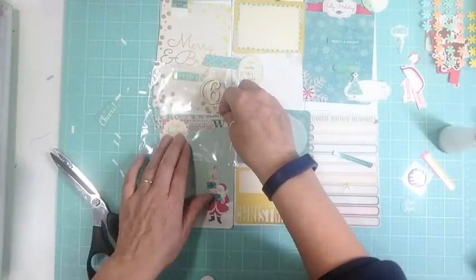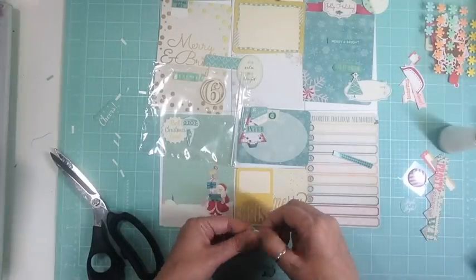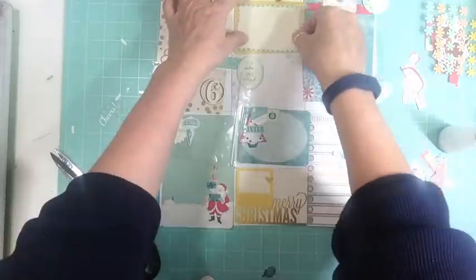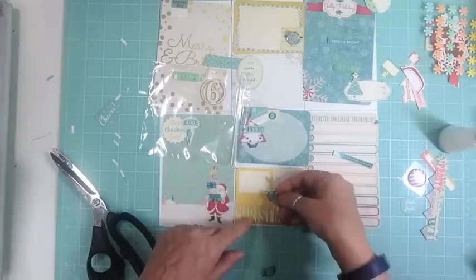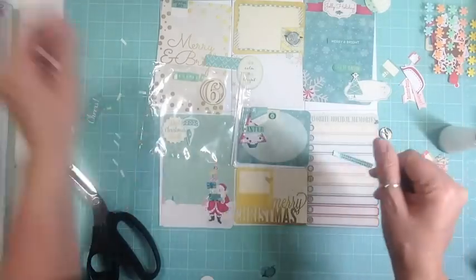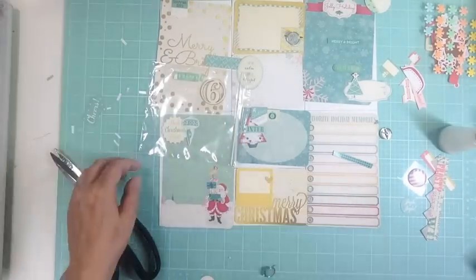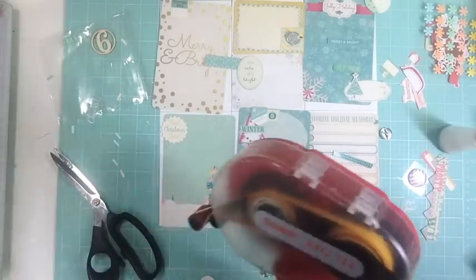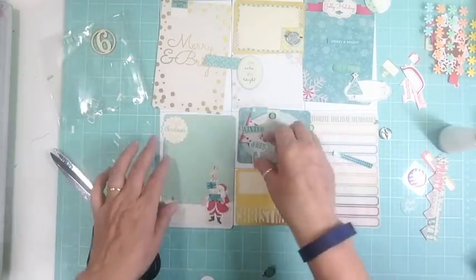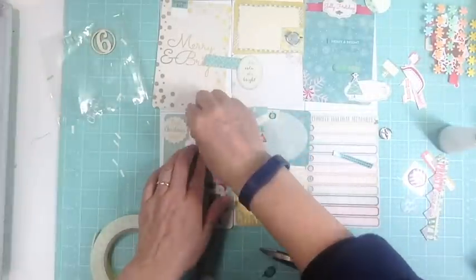This is a different configuration of the Project Life page protector — the four-by-six vertical and the three-by-four horizontal. I went through my page protectors and I have quite a few different ones. The only thing I have to be careful of is making sure I choose the right cards that fit in the page protectors. If I had done this as Day 5 and tried to put it on the back of Day 4, they wouldn't have fit because the other ones are horizontal, so that's something I have to think about.